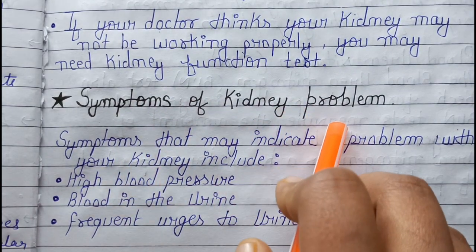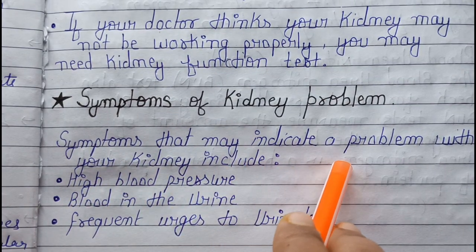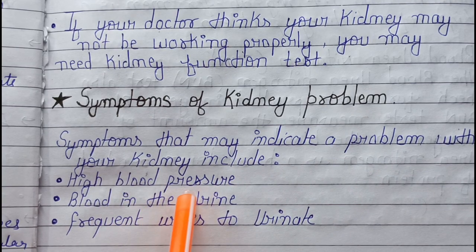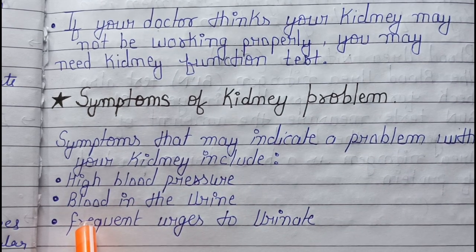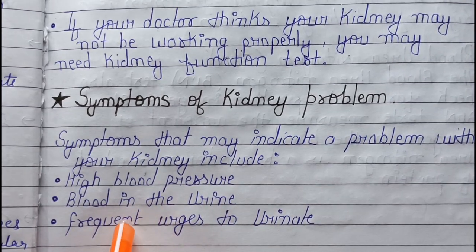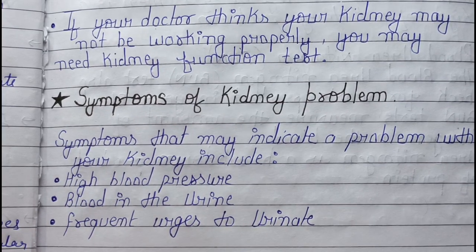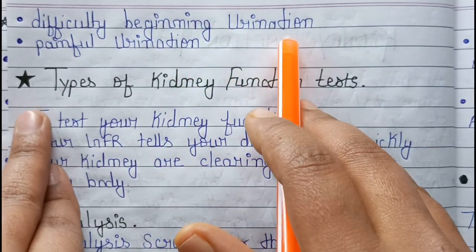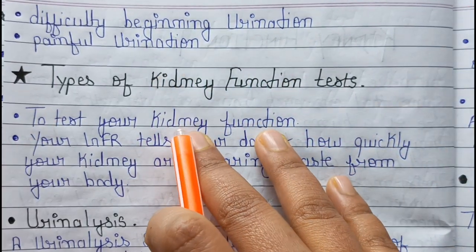Symptoms of kidney problems include: high blood pressure, blood in the urine, frequent urges to urinate, difficulty beginning urination, and painful urination. These symptoms may indicate a problem with your kidneys.